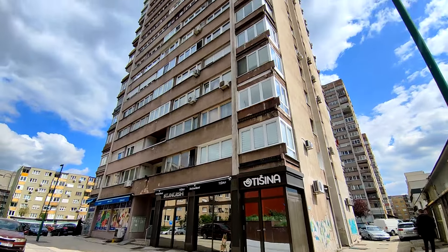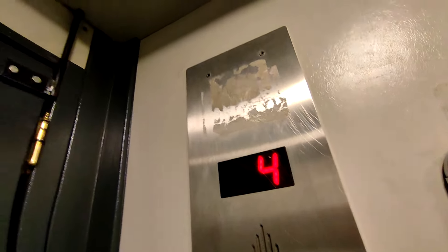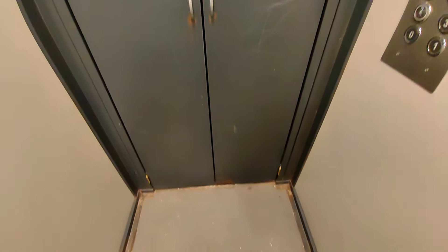So then along I go to a classic brutalist tower block. And then along to a small shopping centre near the airport, which has got a Schindler Smart.